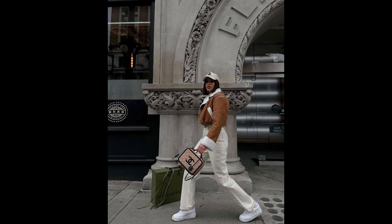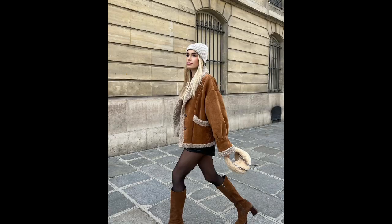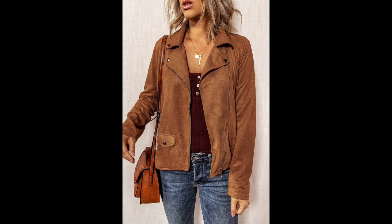Suede jacket plus skirt. A flirty and successful tandem is a suede jacket and skirt. The ensemble can be created in various ways, with the skirt being not only short but also midi or maxi length. If you're a fan of the boho style, pick a fashionable skirt with a bright pattern made of light fabric. For a cowboy-style outfit, wear a short skirt with metal decorations and a suede jacket, and top it off with a wide-brimmed hat.